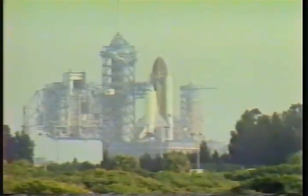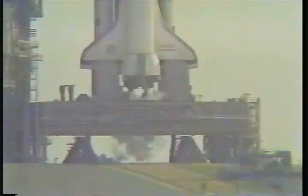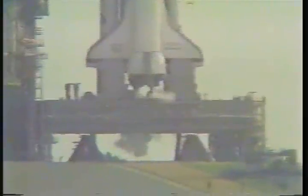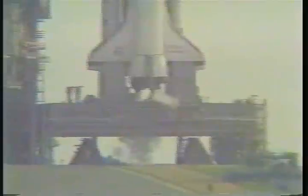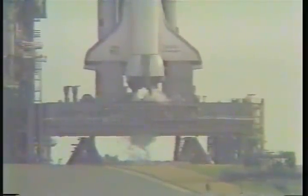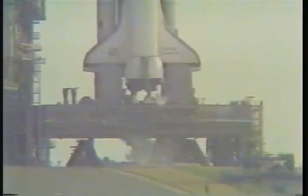We're just a few seconds away from switching command to the onboard computers. We've gone for auto-sequence start. T-minus 25 seconds and counting. The sequencer on board now controlling the final seconds. T-minus 17 seconds and counting. The body flap and speed brake are in launch position.